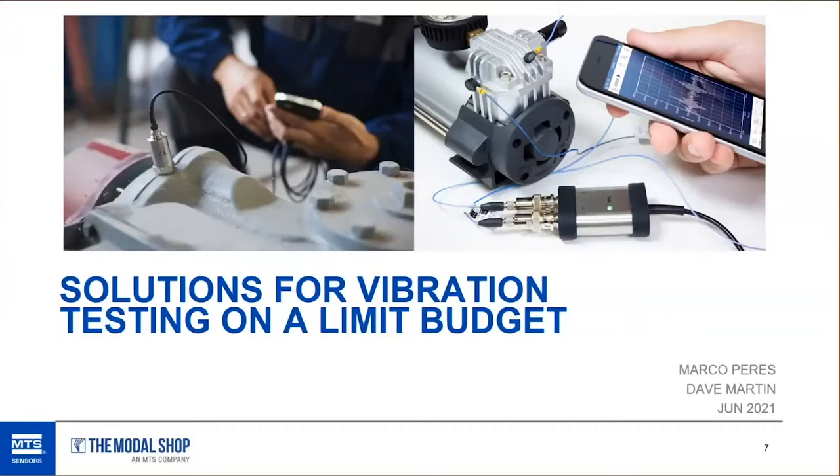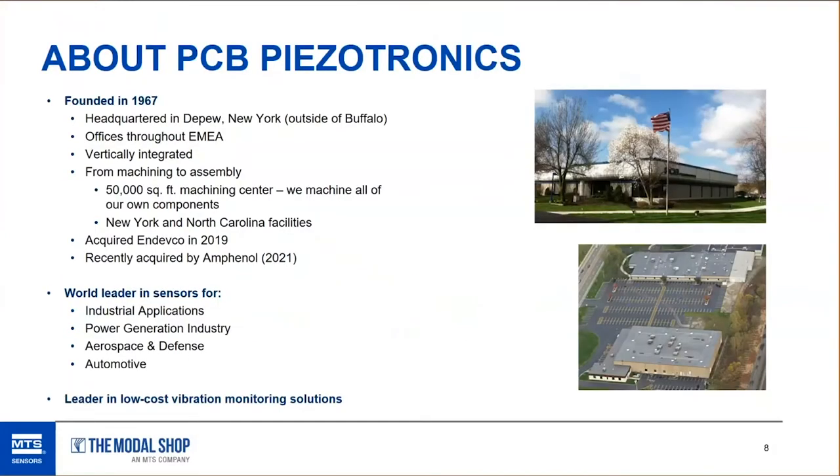Good morning everyone, and thank you all for being here. We'll talk about vibration testing and vibration monitoring today. I want a brief introduction about who we are and what we do, so Dave, I'll let you start.